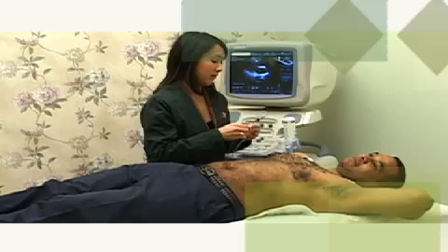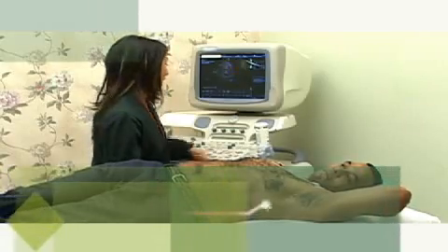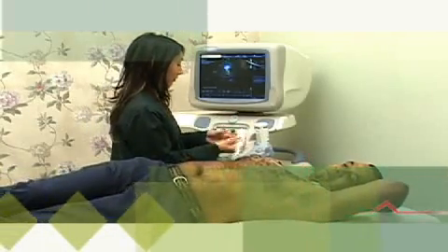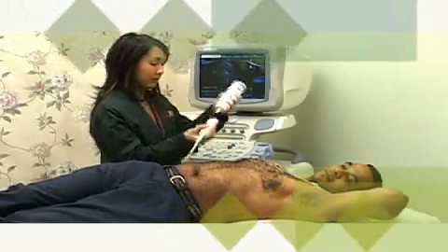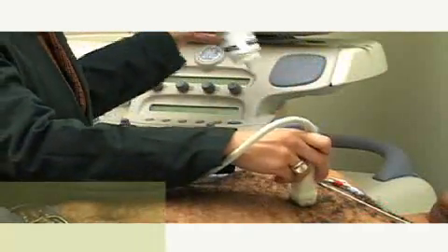Electrode pads will be placed on your chest and shoulders to monitor your heartbeat. You will have to lie down on an examination table on your left side. In order to obtain clearer pictures, a colorless water-based gel will be applied to your chest. The gel may feel cool but will not harm your skin and will be removed at the end of the test.